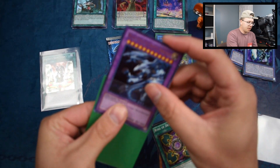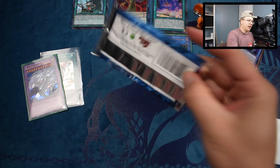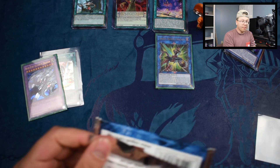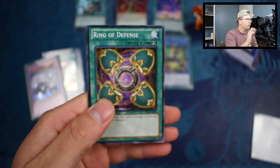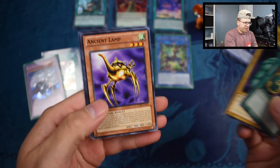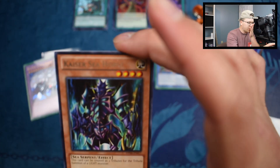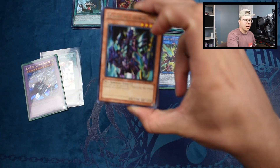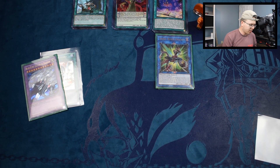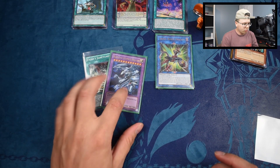Using another prismatic sleeve here. And of course we got that Paladin of White Dragon again. Last pack — we got another Ring of Defense, Hitatsu-me Giant, Ancient Lamp, Saggi the Dark Clown, and a Kaiser Sea Horse. At least we didn't get Paladin of White Dragon! Kaiser Sea Horse can be treated as two tributes for the tribute summon of a LIGHT monster — always a cool card back in the day. This was actually the holographic cover card in Kaiba's second deck release.